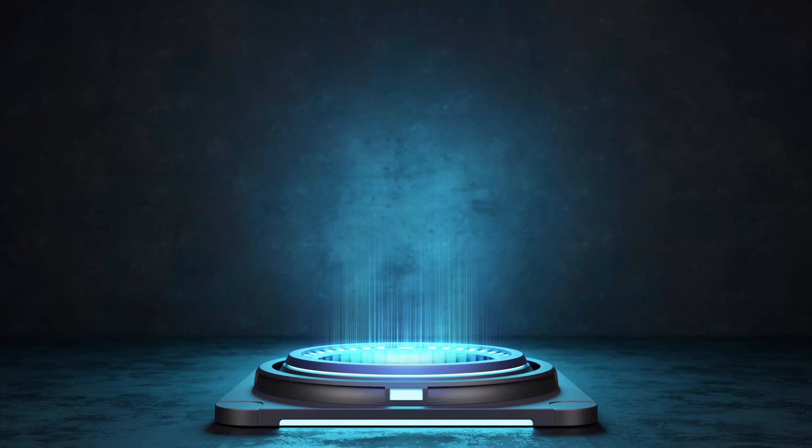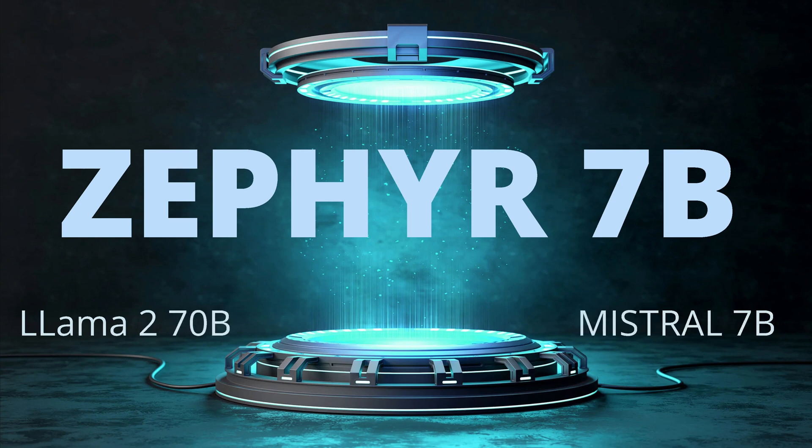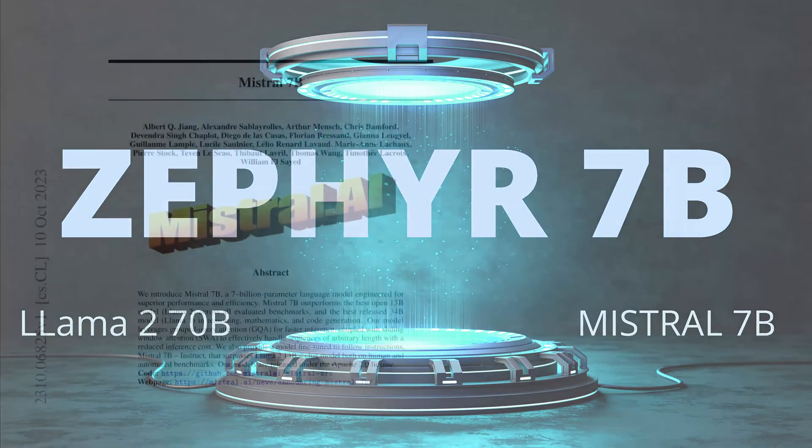Hello community! Today we are going to talk about Zephyr 7b. We built a 7 billion parameter model that outperforms a LLaMA 2 70 billion model, and we will use as a base model the Mistral 7b model. So here we go.